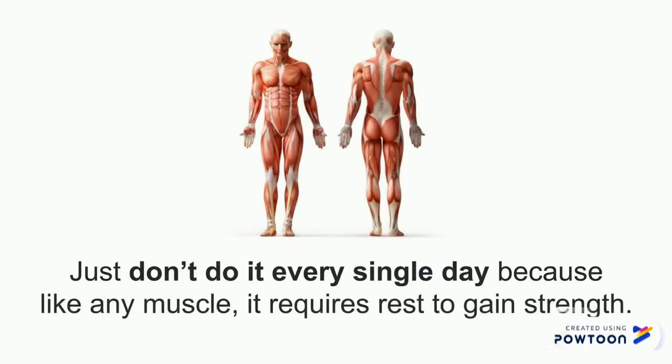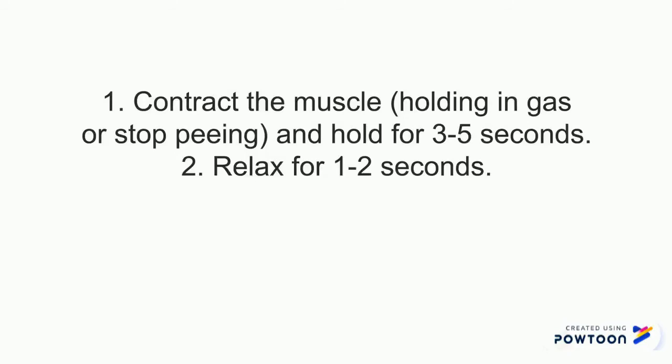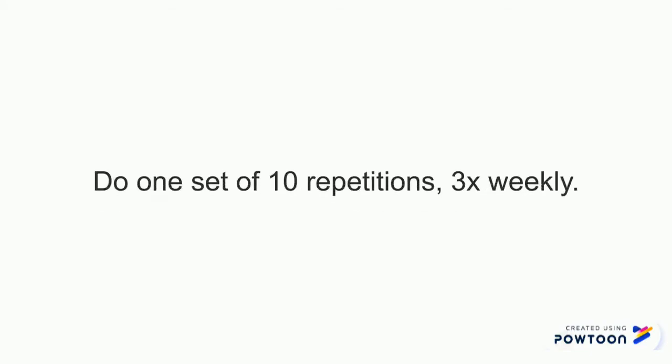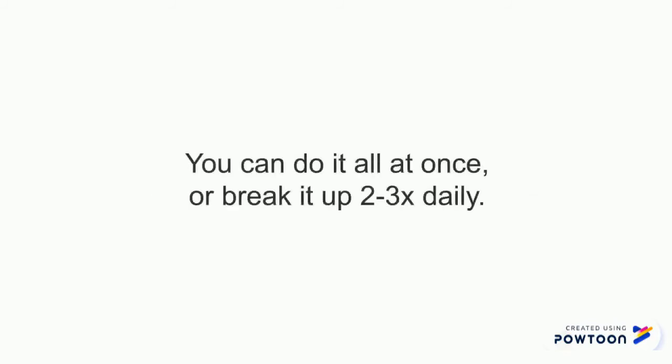The way you do it is this: contract the muscle as if you are holding in gas or stopping pee, and hold it for three to five seconds. Then relax for one to two seconds — that is one repetition. Do 10 repetitions in a row for one set. Do one set of 10 repetitions three times weekly, then maybe the next week do two sets, and work up to three sets of 10 repetitions three times weekly. You can do it all at once or break it into two to three times daily, maybe morning and night.